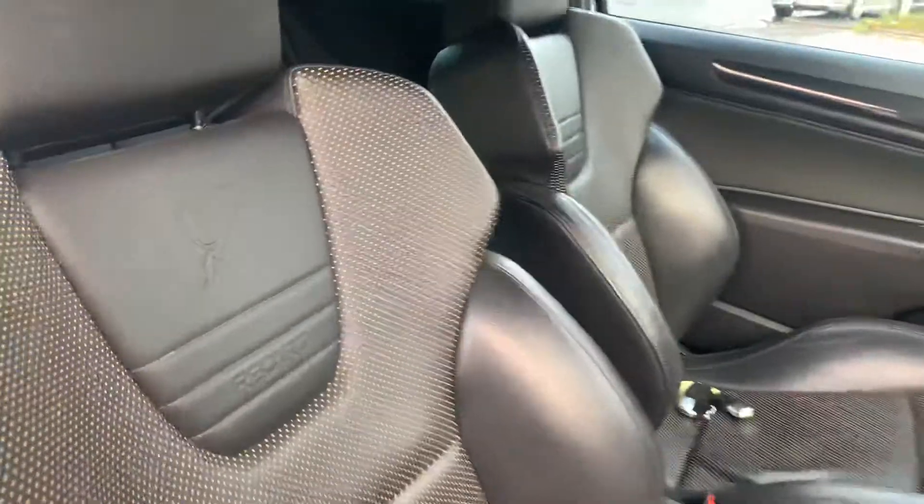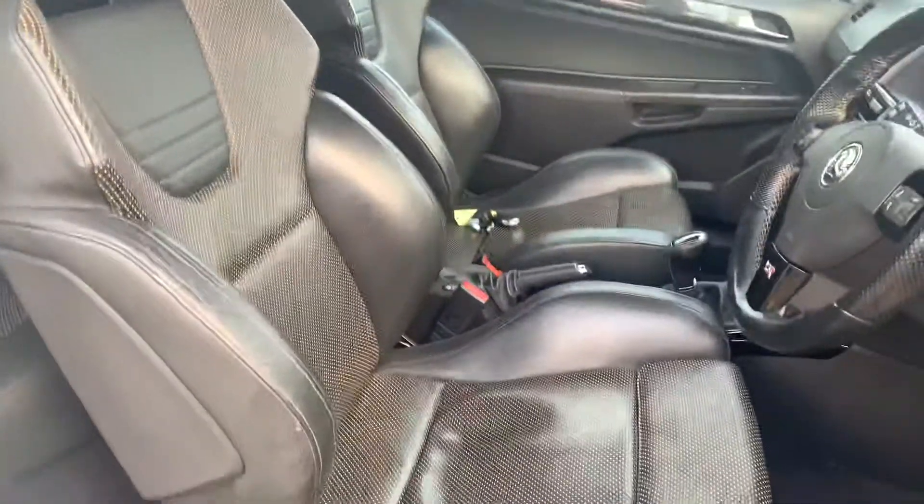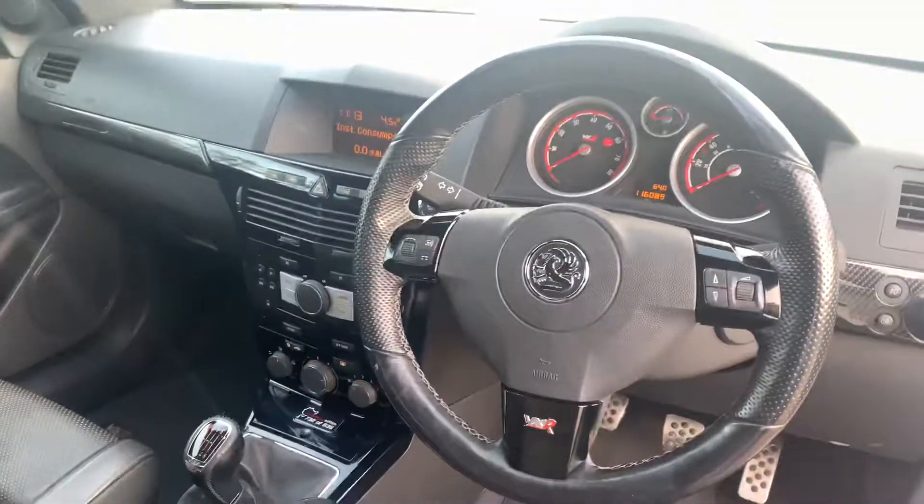Being the Nürburgring, it has the Nürburgring logo on the seats, which are the black full leather Recaros. The front two are heated. The rear seats are in immaculate condition. It's covered 116,000 miles.